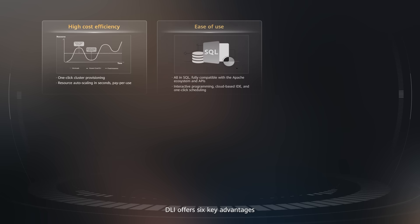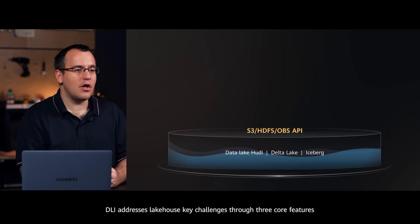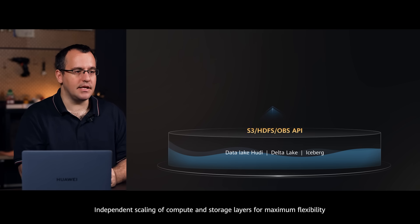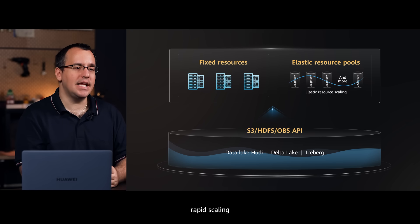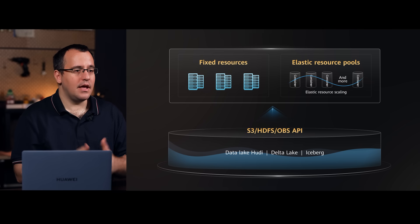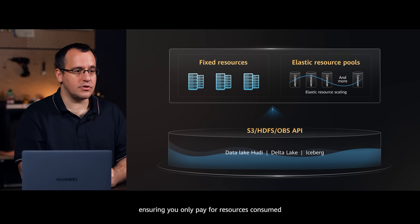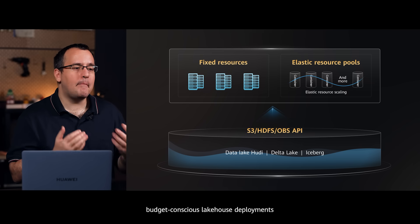DLI offers six key advantages: high cost efficiency, ease of use, fully managed operation and maintenance, high reliability, superior performance, and its open multi-source architecture. Data Lake Insight addresses lake house key challenges through three key features. Computing and storage separation enables independent scaling of compute and storage layers for maximum flexibility. Elastic resource allocation uses dynamic pools and queues that auto-adjust to demand. Rapid scaling allows provisioning of more than 20,000 vCPUs within minutes to handle spikes, then scale down instantly. DLI's pay-per-use and pay-per-job models eliminate idle capacity waste, ensuring you only pay for resources consumed. This combination of elastic scaling and cost optimization makes DLI ideal for performance-sensitive, budget-conscious lake house deployments.